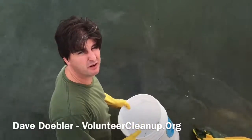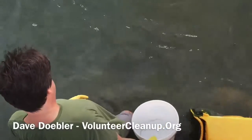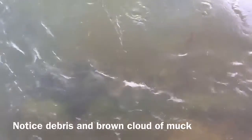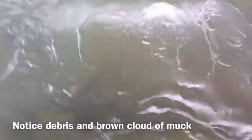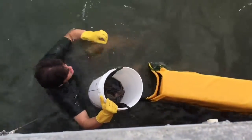We're at the pumping station outfall for 10th Street on Miami Beach. At the outfall you can see a tremendous amount of trash — mainly plastic bags. I'm going to see what's down there. It's all plastics, plastic bags.